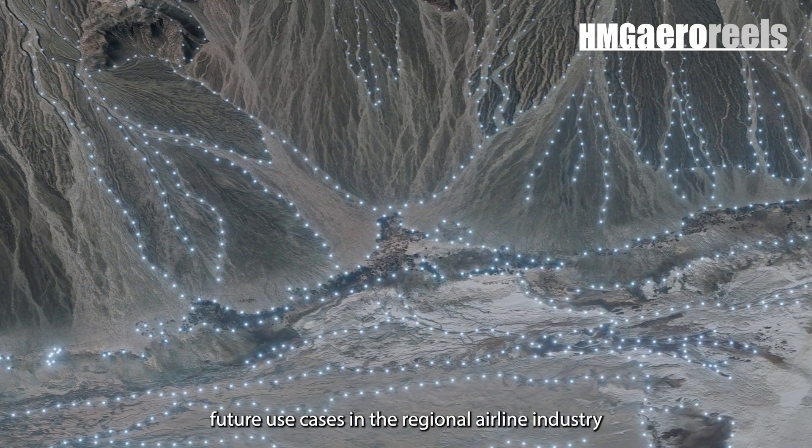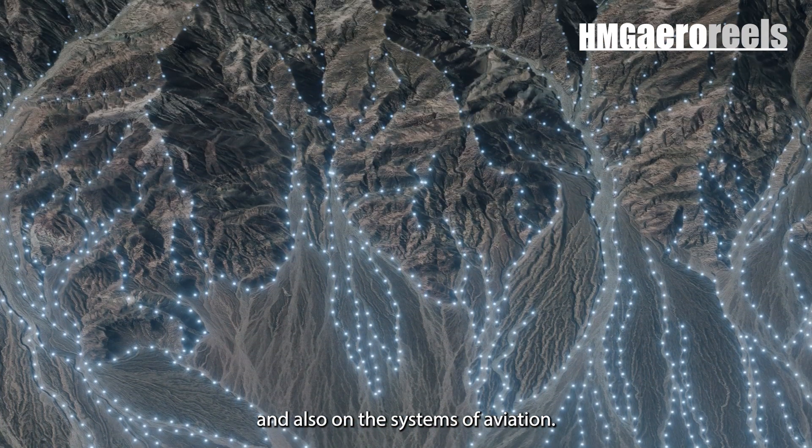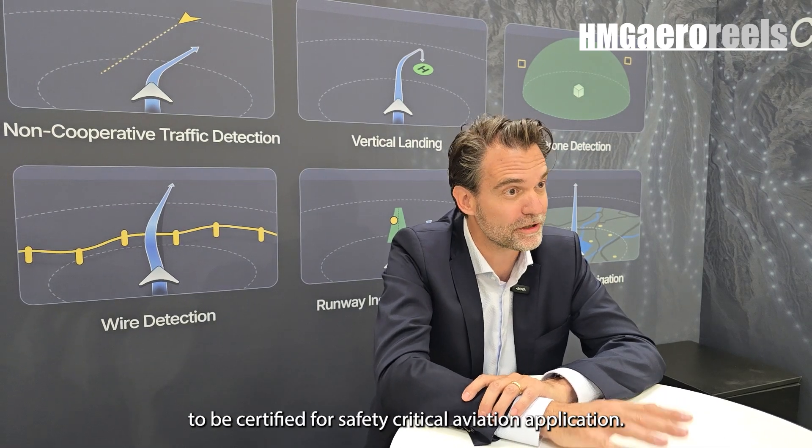This work spans the regional airline industry and other sectors of aviation. And this will be the first time an AI-enabled avionics system is going to be certified for a safety-critical aviation application.